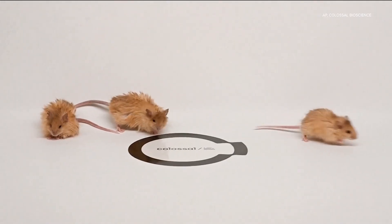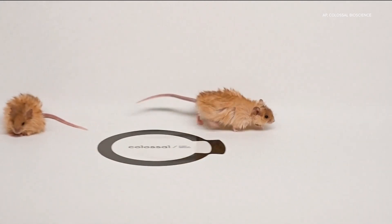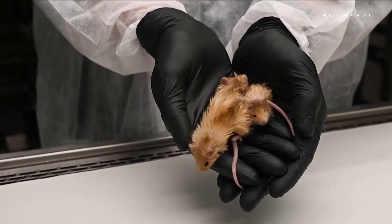We were trying to develop this complex trait of being able to survive in cold climates, so we focused mostly on woolly hair and also a gene that's associated with fat metabolism. Now that the mouse is showing woolly mammoth characteristics, scientists plan to conduct tests to see if these little guys can handle the cold better than regular mice.